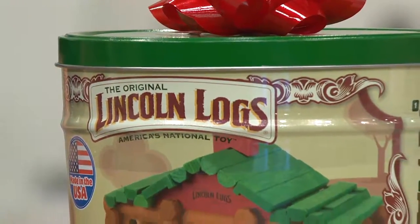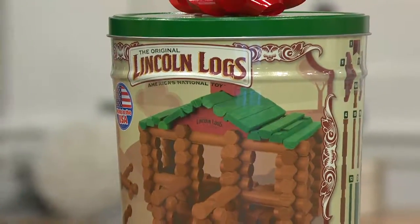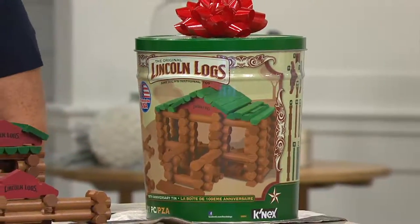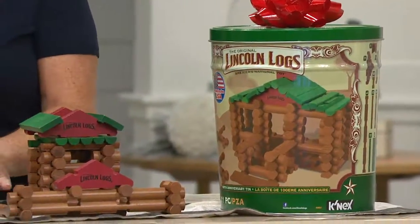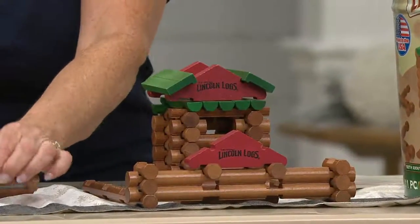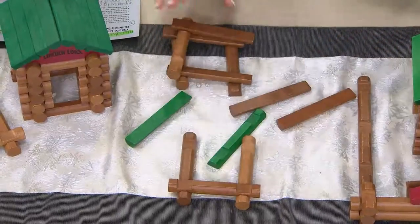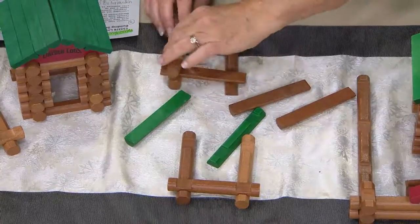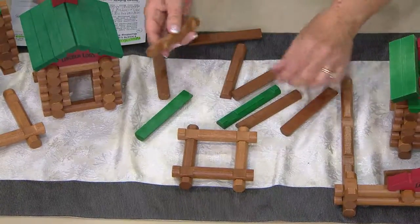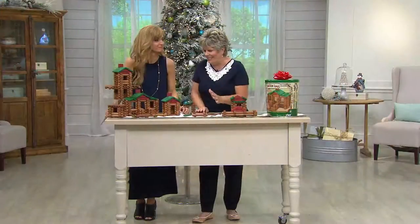The whole story itself has its hands in American history. The creator of Lincoln Logs was the son of Frank Lloyd Wright. He was watching his father build a hotel in Tokyo, Japan, and they wanted to make sure that it was earthquake proof. His father took the logs and put them down in this foundation and built them — the notched logs. He says his father Frank was building this beautiful hotel and he thought, why can't we just make those small for children? In 100 years, to this day, over 100 million sets have been sold in this world for children to play with.